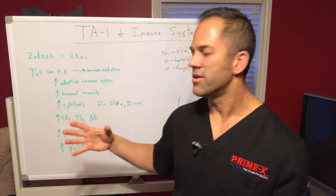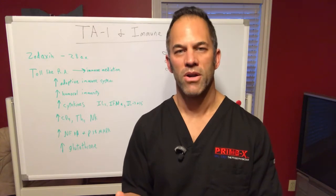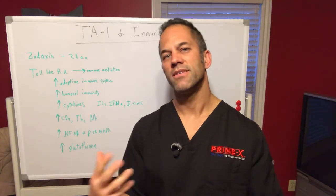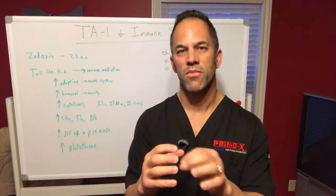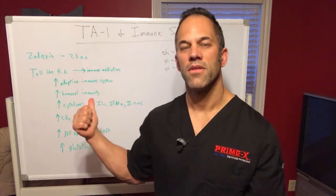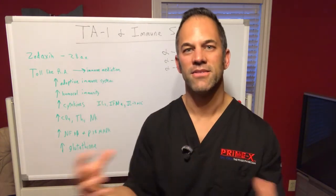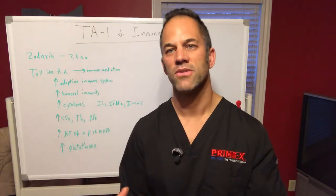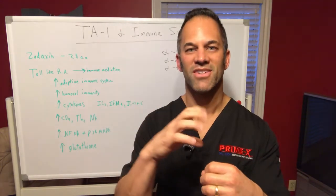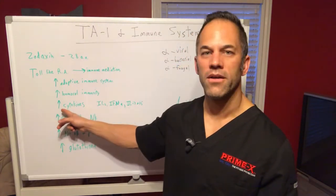Thymosin helps the body recognize invaders — viruses, bacteria, parasites — and then attack and destroy them. Viruses evade the immune system by getting inside cells and altering the cell surface so the body can't recognize them. Thymosin actually reverses that — it reverses those receptors that stick out so the body can recognize and attack. It then activates macrophages — like little Pac-Men of our system — along with T-cells and B-cells, to go in and kill these invaders.